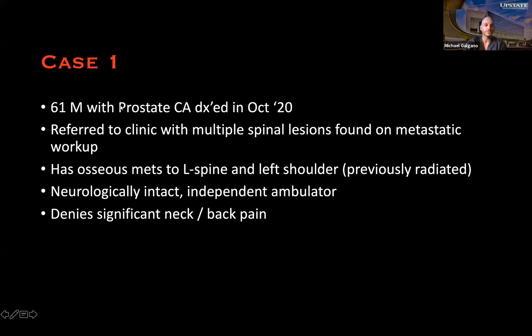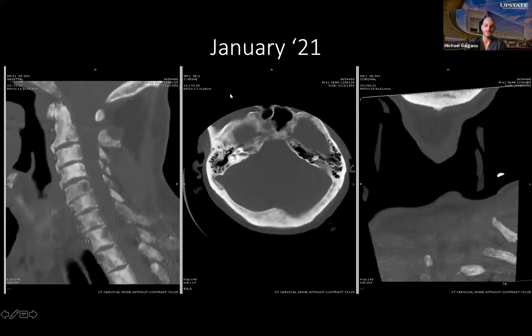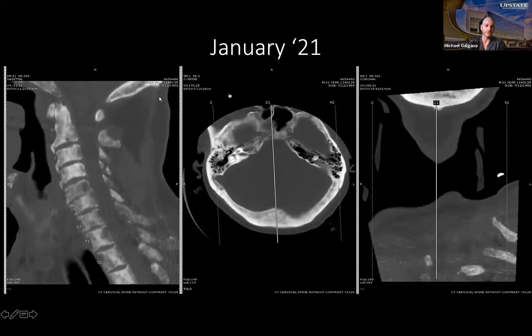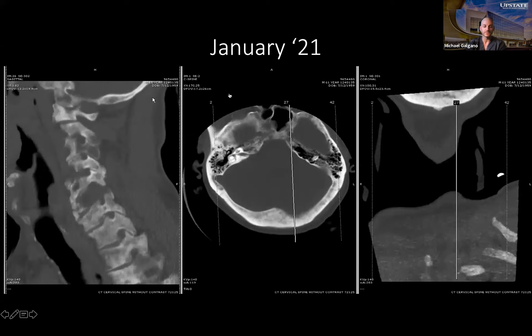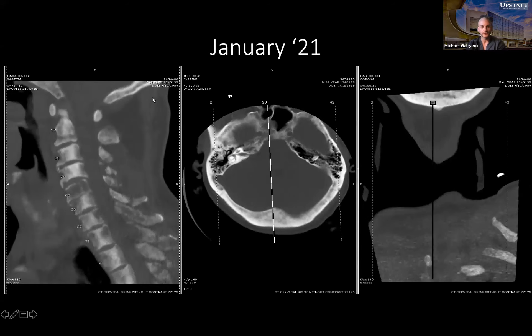This first gentleman is a 61-year-old with a history of prostate cancer diagnosed this past October. He was referred to us not because he was symptomatic, but because surveillance scans found multiple blastic lesions throughout his entire vertebral column. He was neurologically intact, an independent ambulator, and really denied any significant discomfort. He was sent to us because of lytic lesions found in his cervical spine.